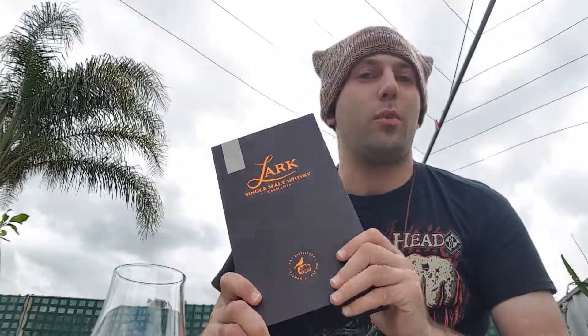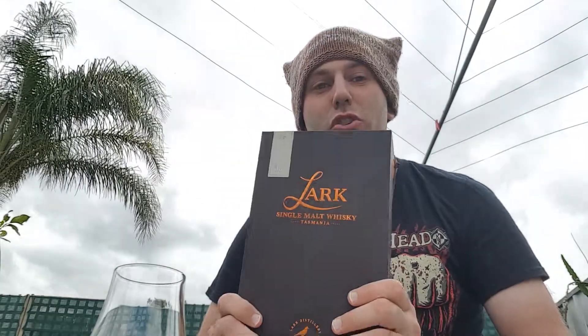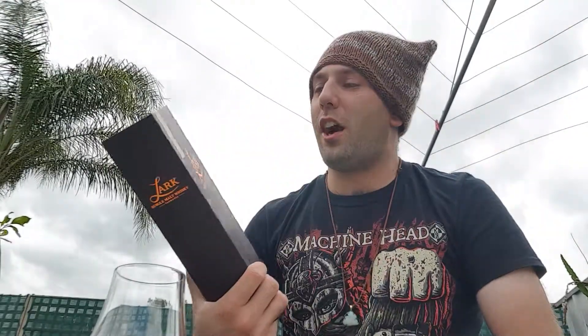This video is intended for International Whiskey Day, so I figured I would give you a whiskey that is actually international. This is not a Scotch, it's not Japanese, it's not Irish, it's not American. This is an Australian whiskey and this is the Lark Classic Cask Edition.